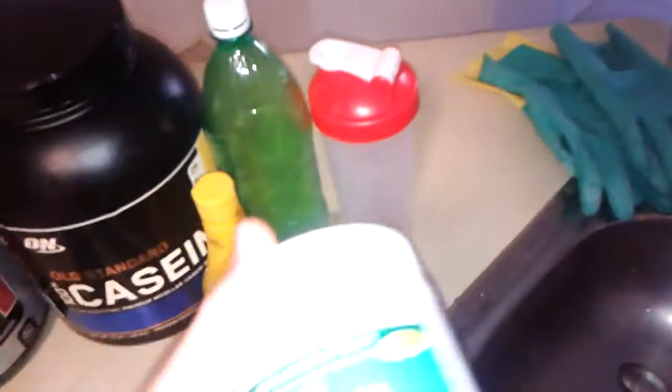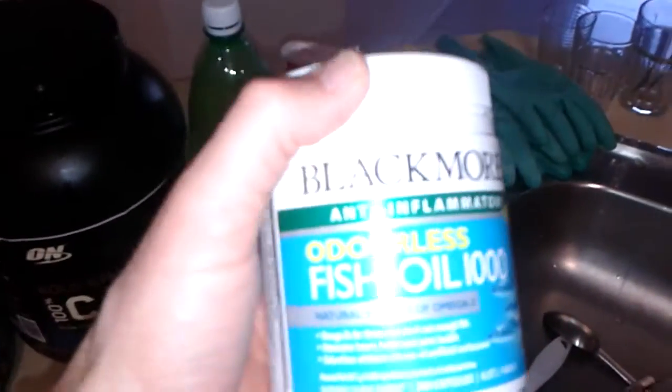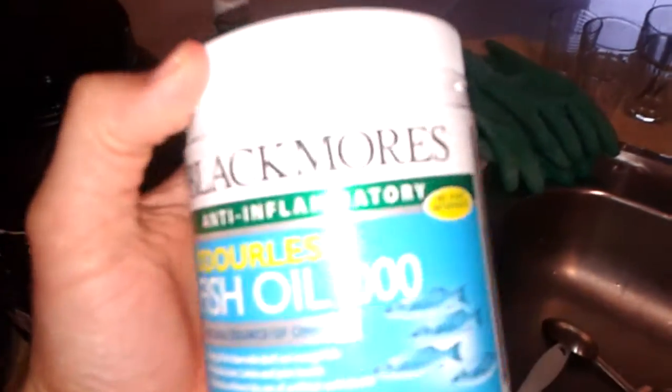But if you actually look at this one here, this is Blackmore's — this is fish oil by itself, just normal fish oil. If I just open it up — there we go — you can see it's just normal fish oil.